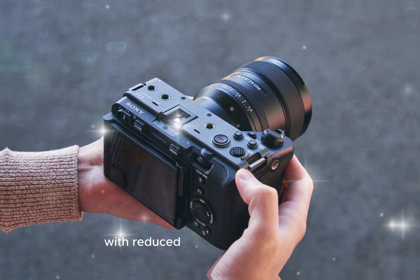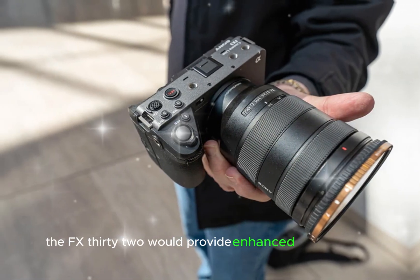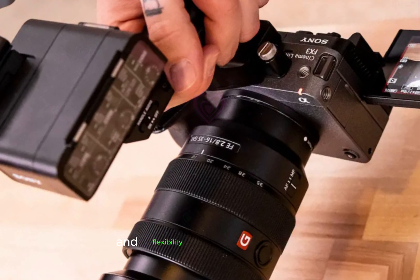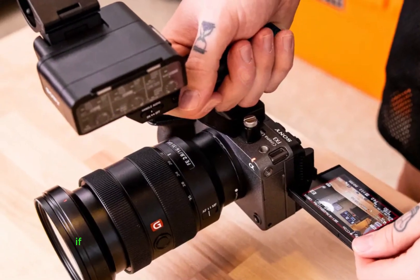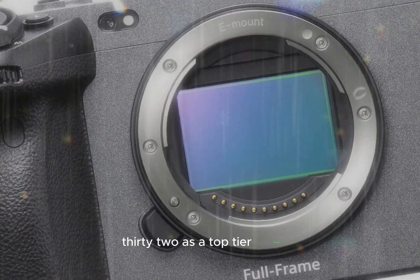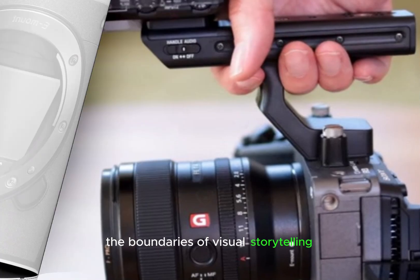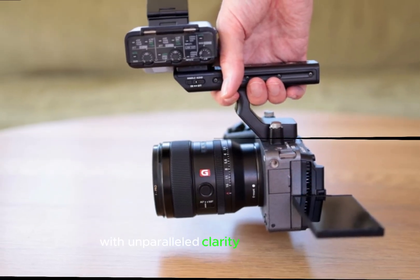With reduced skew and moiré patterns, the FX32 would provide enhanced image quality, increased creative freedom, and flexibility in post-production. If confirmed, this feature would position the FX32 as a top-tier camera, empowering filmmakers to push the boundaries of visual storytelling with unparalleled clarity and precision.